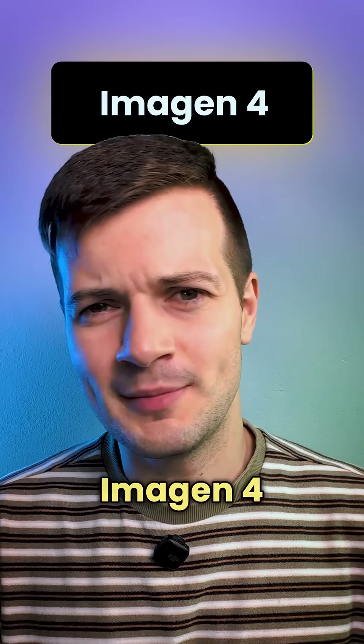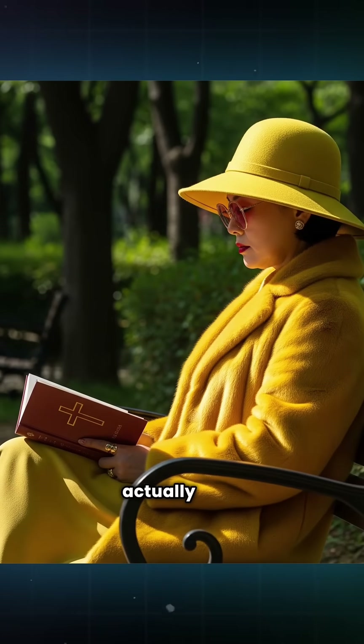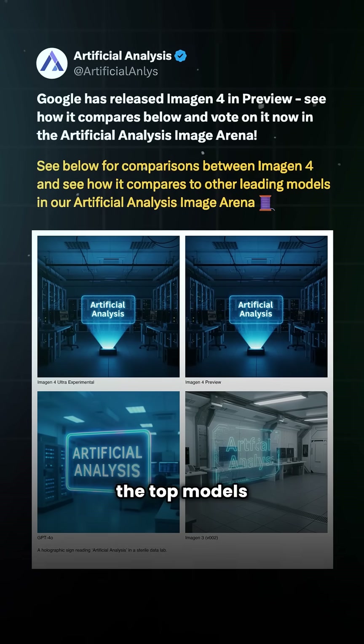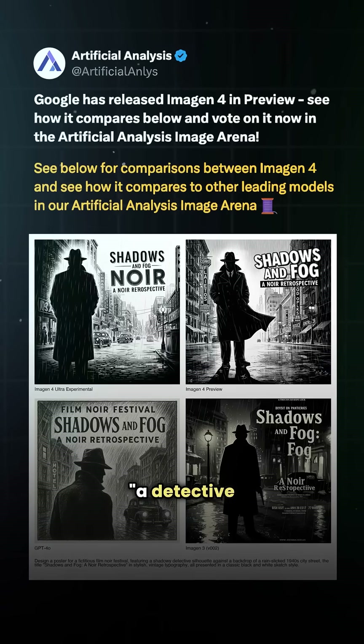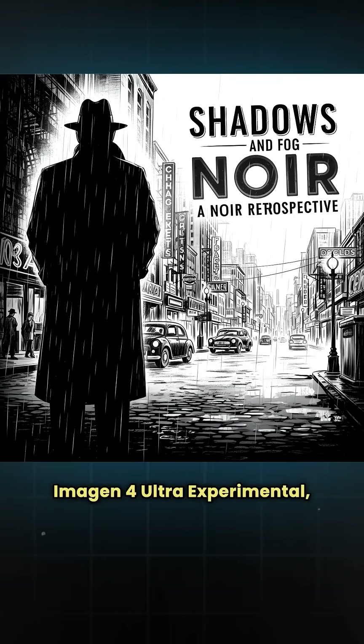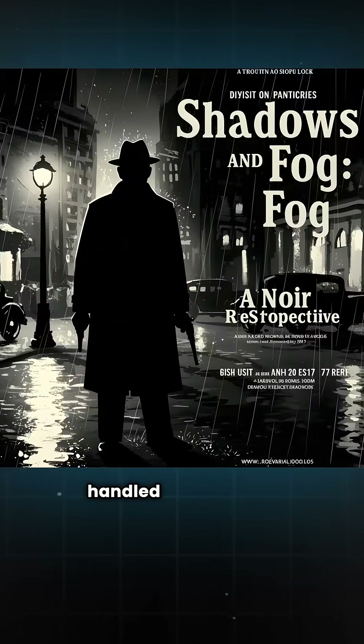So let's start with Imogen 4. Imogen 4 can create sharper visuals, richer textures, and lighting that actually feels natural. But how does it stack up against competition? Well, Artificial Analysis tested all of the top models on the same prompt — a detective movie poster. And here's how Imogen 4 Ultra Experimental, Imogen 4 Preview, GPT-4o, and Imogen 3 handled that prompt.